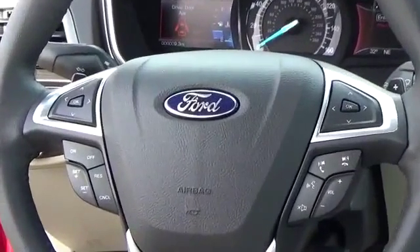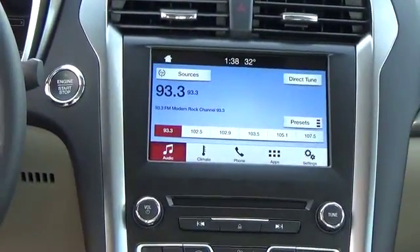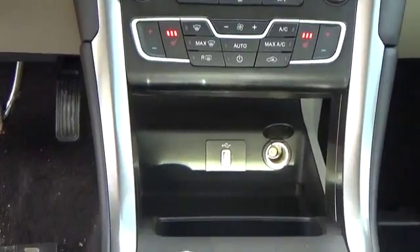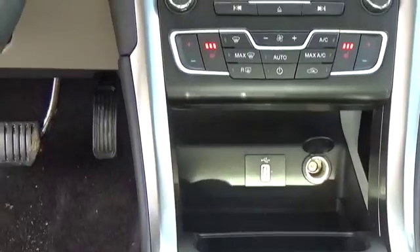Sync helps keep you connected with audio and phone voice commands, Bluetooth connectivity, smartphone app integration, and an AM-FM stereo with available satellite radio, as well as CD player and MP3 capability.